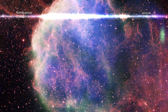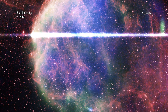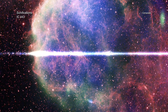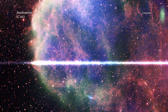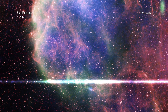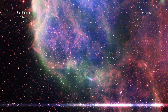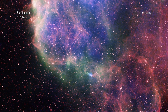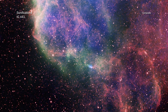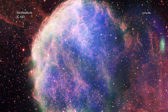IC-443 is a supernova remnant, or the debris of an exploded star, which astronomers have nicknamed the Jellyfish Nebula. A visual composite image of IC-443 includes X-rays from NASA's Chandra X-ray Observatory, the German ROSAT X-ray Telescope, along with radio data from the NSF's Very Large Array and optical data from the Digitized Sky Survey.